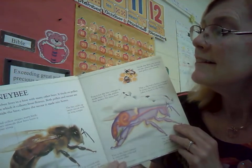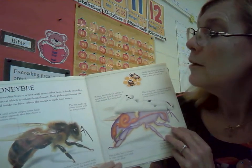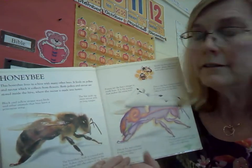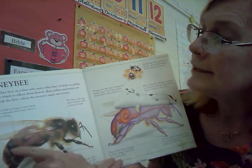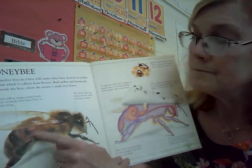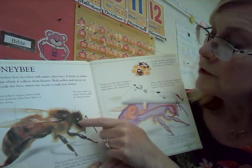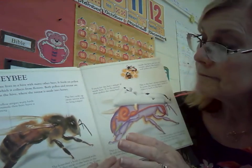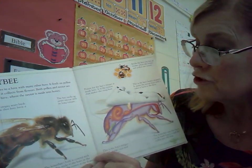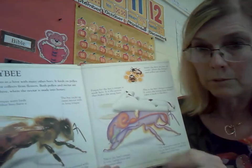The honey bee. This honey bee lives in a hive with many other bees. It feeds on pollen and nectar, which it collects from flowers. Both pollen and nectar are stored inside the hive, where the nectar is made into honey. Black and yellow stripes warn birds and other animals that bees have a poisonous sting — they have the built-in warning that God gave them. The bee sucks up sweet nectar with its long tongue, just like the butterfly has a long tongue. The honey bee's body is covered with hair. Pollen sticks to the hairs as the bee pushes into the center of the flower, and that's what the pollen is going to stick to. We learned about that when we were talking about flowers.